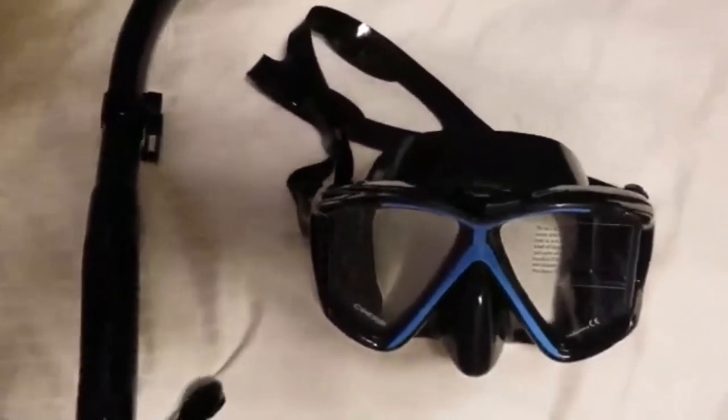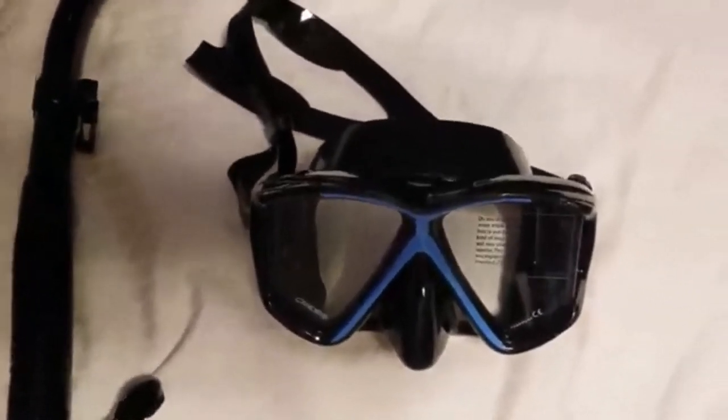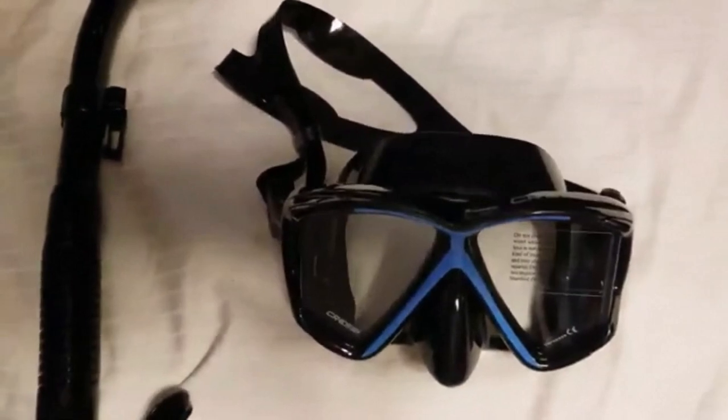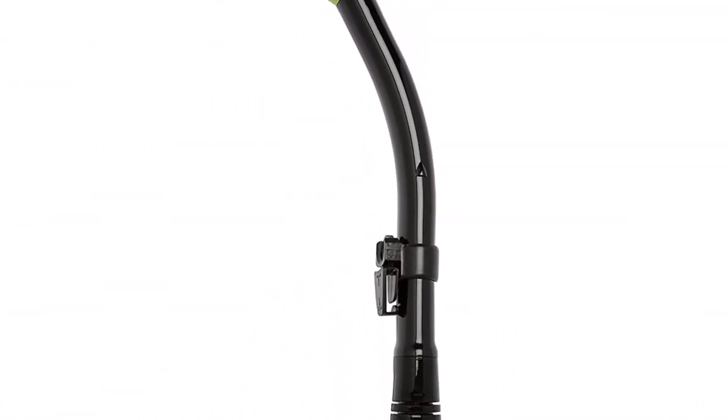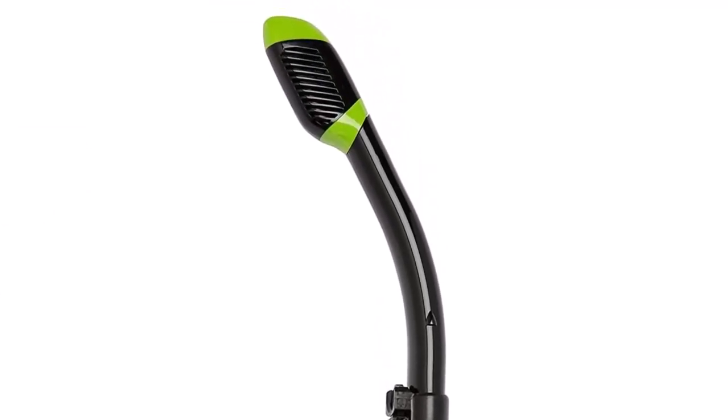What we like about it: quick-adjust strap, heavy-duty design, 180-degree view. The Cressi Panoramic Wide View Mask and Dry Snorkel Kit provides a wide field of view and an exceptional dry snorkeling experience.